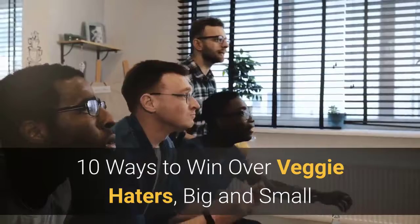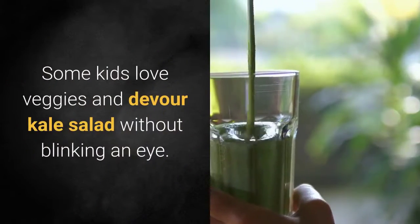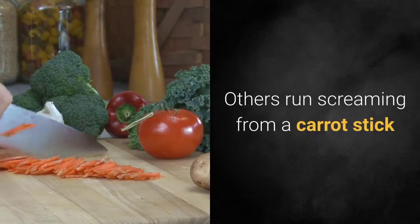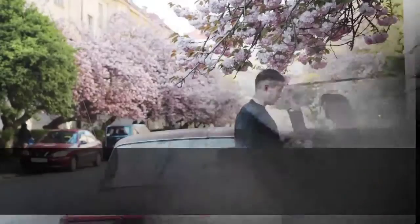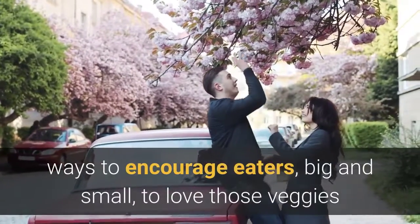10 ways to win over veggie haters big and small. Some kids love veggies and devour kale salad without blinking an eye. Others run screaming from a carrot stick. But with a few tricks you can make every meal more wholesome and nourishing for the whole family. Here are 10 somewhat sneaky but still delicious ways to encourage eaters big and small to love those veggies.